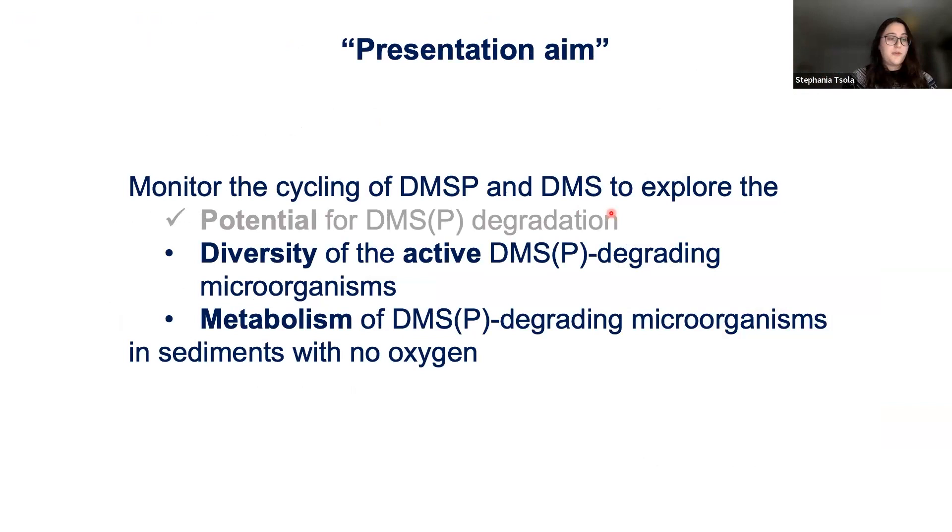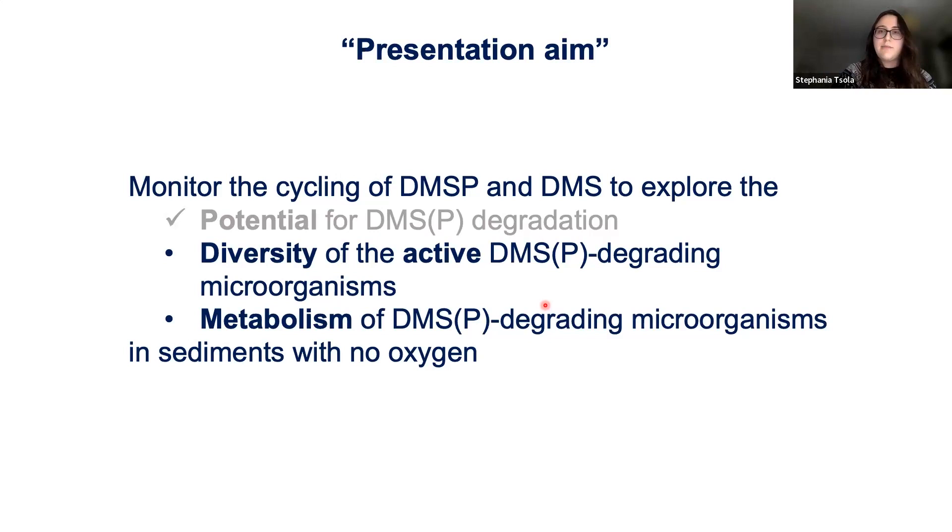How do we explore the diversity and metabolism of these microorganisms? Just because we see DMS going down and methane being produced doesn't necessarily mean the microbes are actively degrading DMS to produce methane — it could be a chemical process, or something else in the sediments. So we need to understand if there are active microorganisms doing the job. To do this, we use the absolutely fiddliest but also pretty cool technique called stable isotope probing, or SIP.